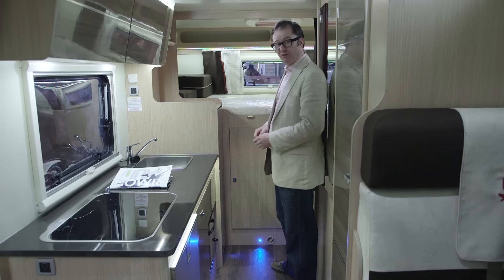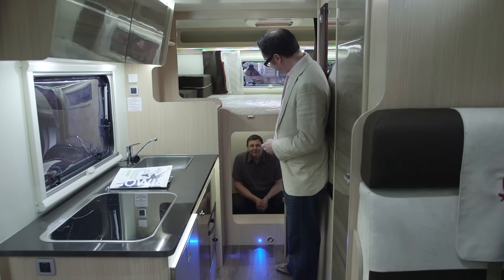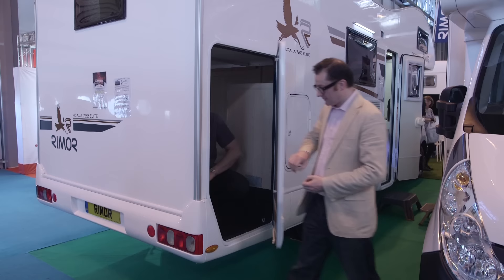Storage solutions near the bed are pretty well-developed: there's a wardrobe, a little shelf, and access to the garage under the vehicle. This voluminous storage space is actually accessible from both sides of the vehicle.